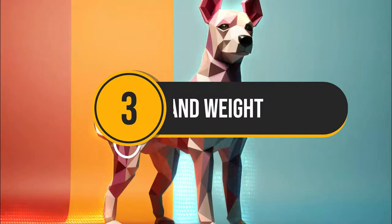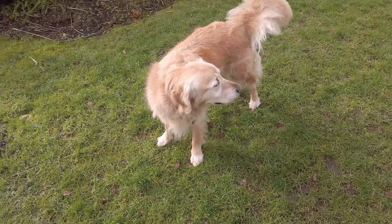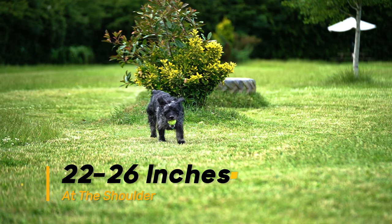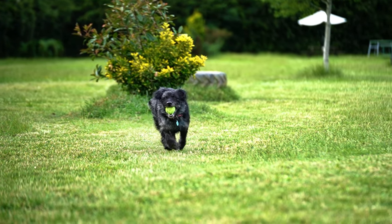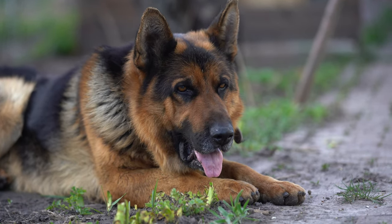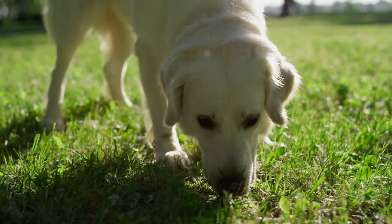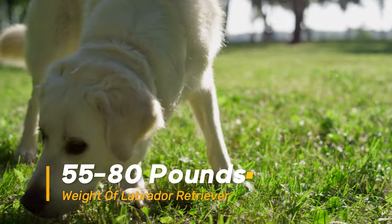Number 3: Size and Weight. Both breeds are considered medium-large dogs, with a similar height range of 22 to 26 inches at the shoulder. The key difference lies in their build. German Shepherds have a longer, leaner body and typically weigh more, ranging from 50 to 90 pounds. Labrador Retrievers are stockier and weigh from 55 to 80 pounds.